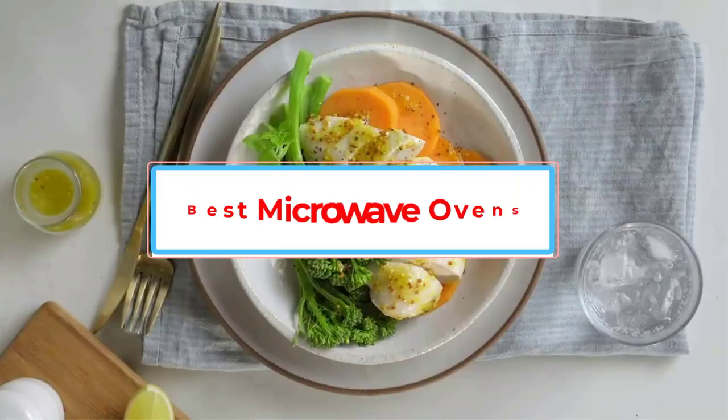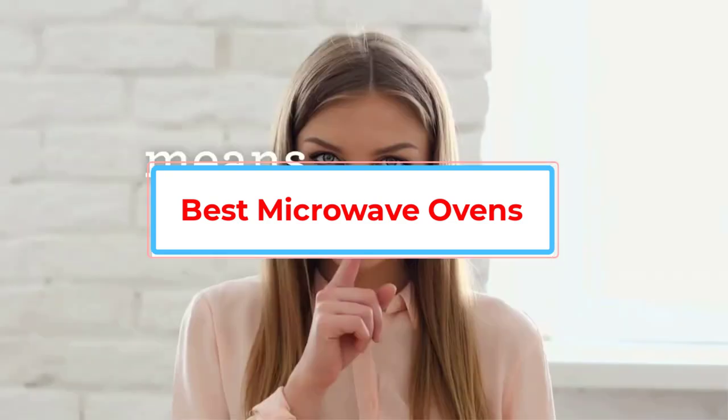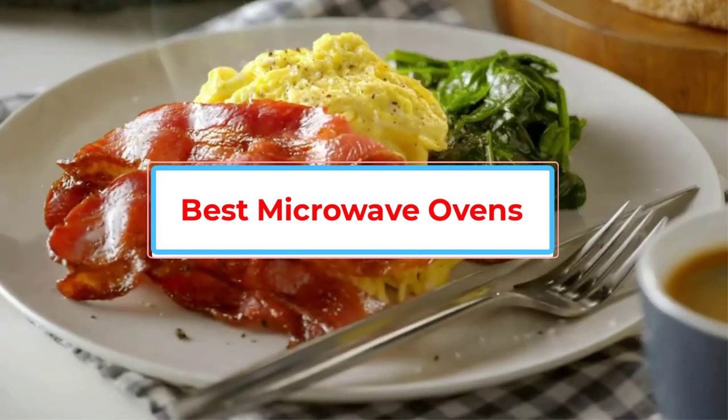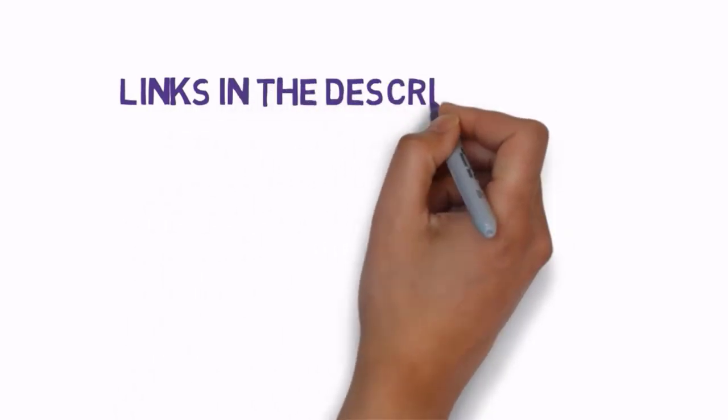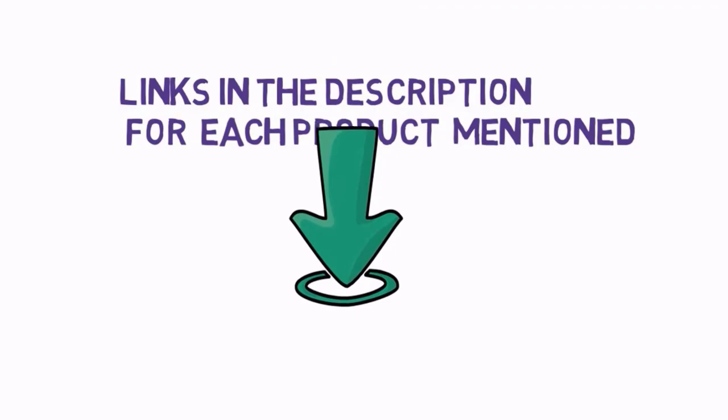Are you looking for the best microwave ovens? In this video we will look at some of the best microwave ovens on the market. Before we get started, we have included links in the description, so make sure you check those out to see which one is in your budget range.